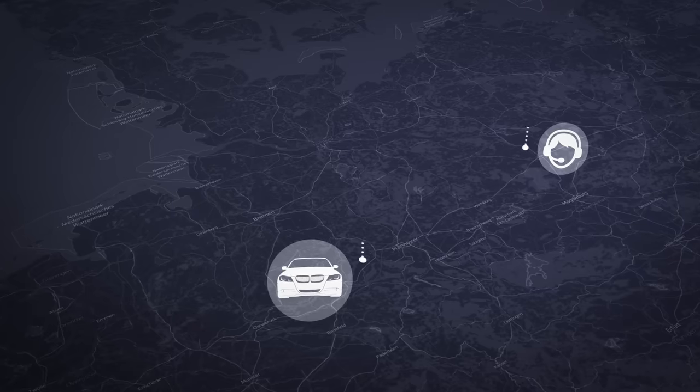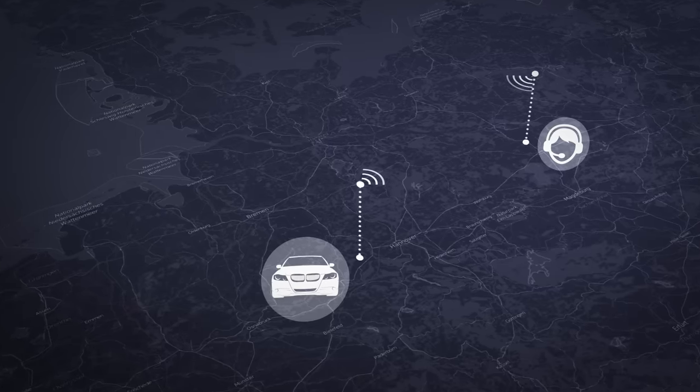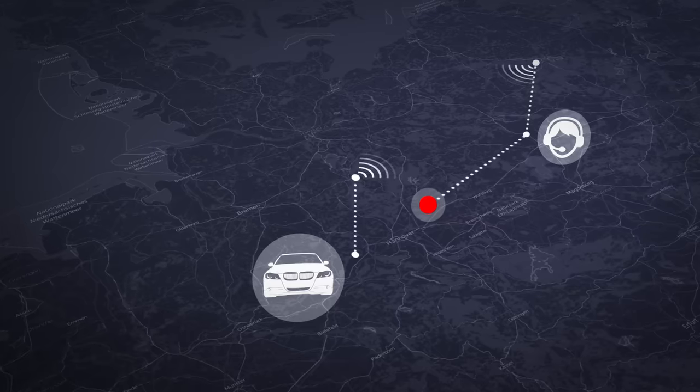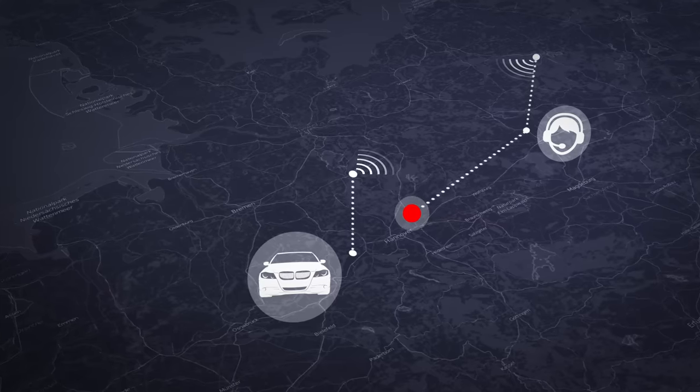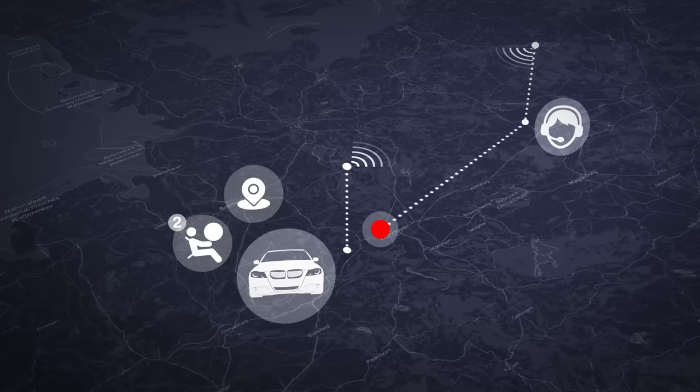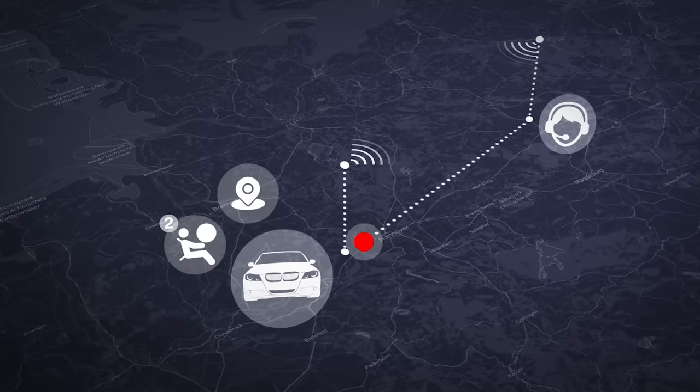When an emergency call is sent via BMW, data will be transmitted to the emergency call center in order to decide what rescue measures are required. The data may include, for example, the current position of the vehicle, the amount of airbags that have been deployed, and an estimation of the severity.